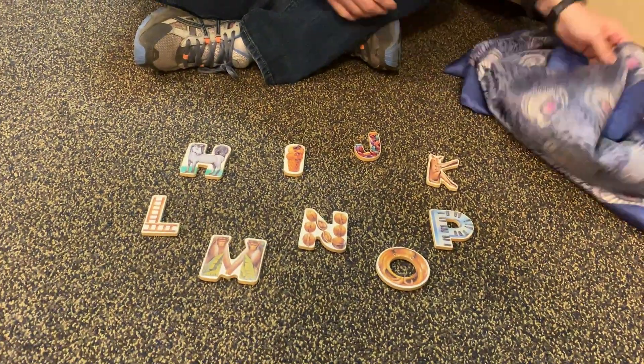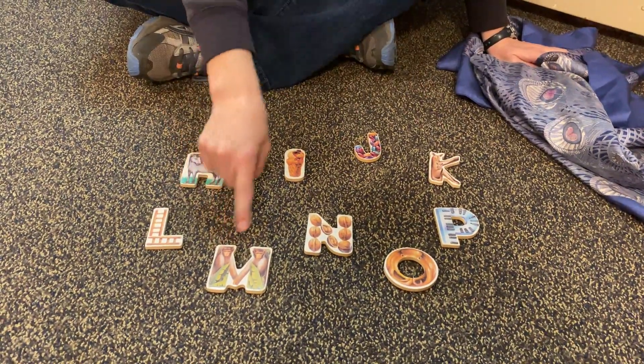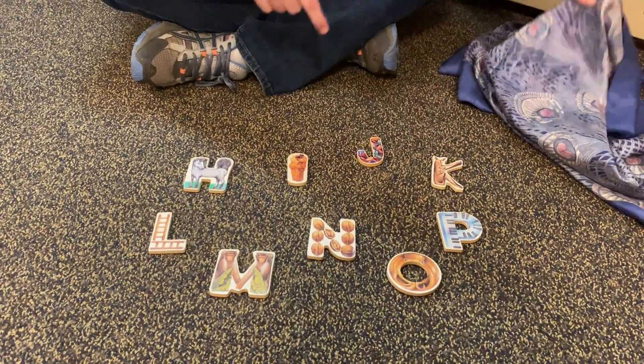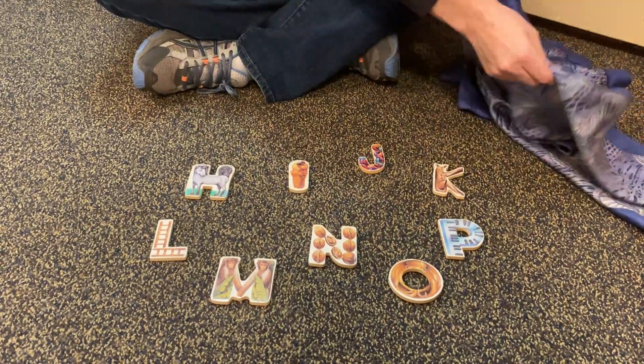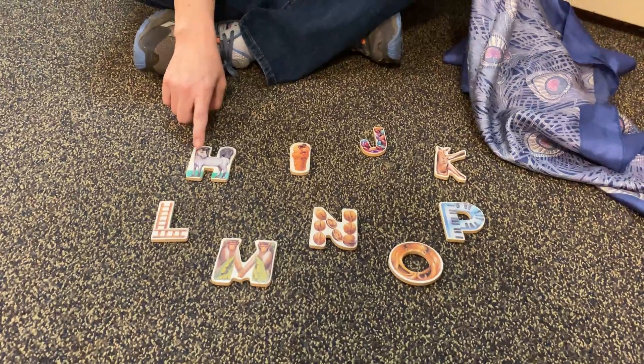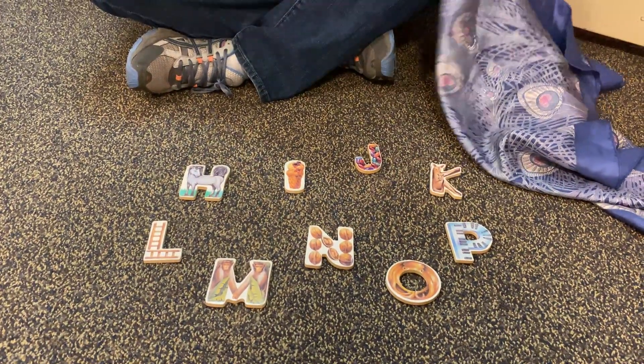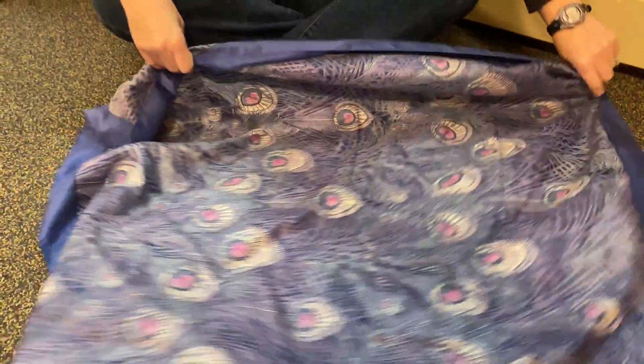I'm going to show you what I have hidden. I have these letters: H-I-J-K-L-M-N-O-P. I'm going to put them under the scarf and take one letter away, and I want you to see if you can figure out which one is missing. Remember, we start with H and we end with P — that might help you find out which letter is hiding in the scarf.